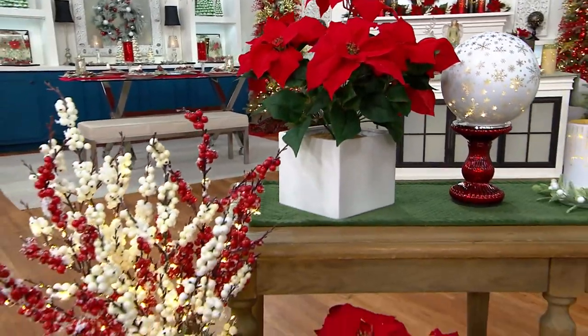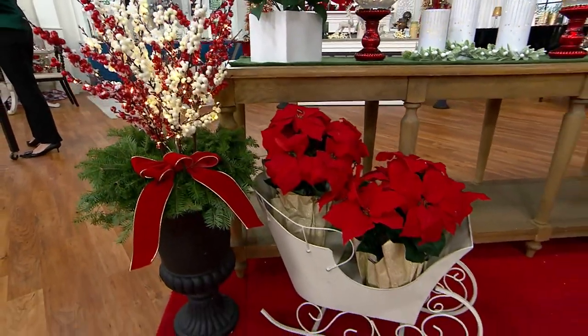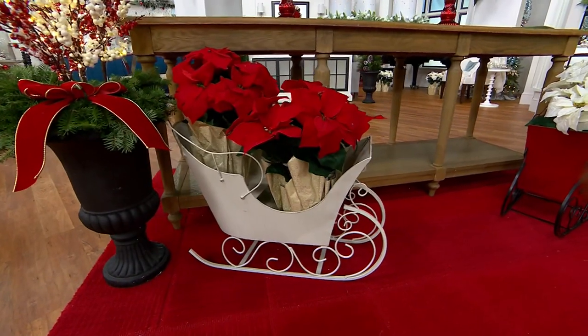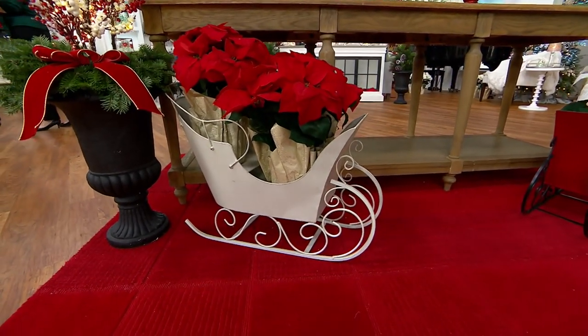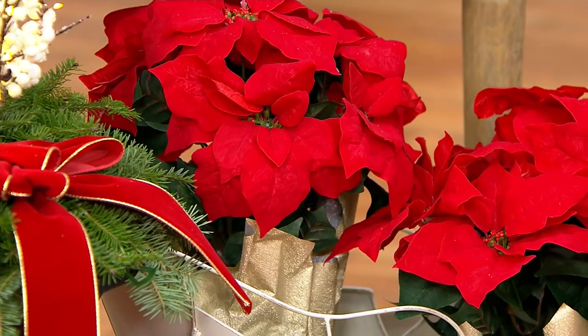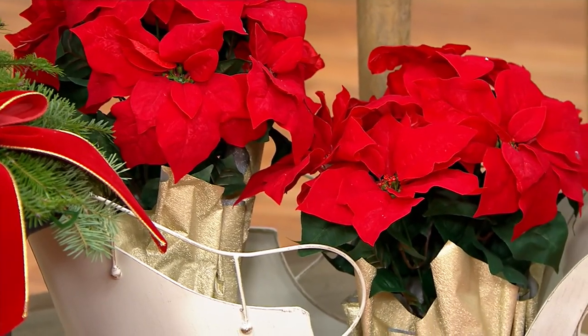Speaking of amazing, I totally 100% thought that Valerie — you bring the live reads — so I thought she's expanded her live collection into poinsettias. These are not live; these are velvet, but they look and they feel so real, and they're also way more pet friendly, because if you have a dog or a cat, you should never have a poinsettia where they can reach them.